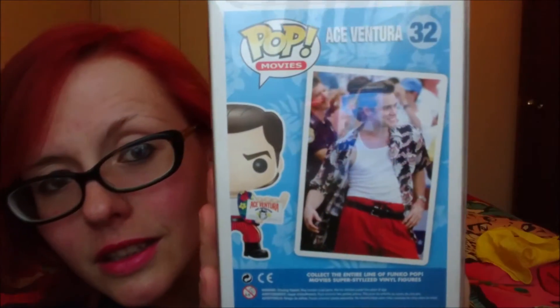He's in a pop protector box as well, so that people like me who are inbox collectors can make sure that they stay in good condition. On the back you can see the Jim Carrey photo, and I've never actually seen a pop that has an actual photo on the back, so that's really cool.